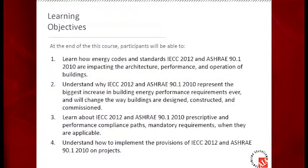This class is about the new energy code and how it's going to impact and change the shape of architecture and architectural decisions. It's AIA continuing education credit, so you need to get signed in. We're going to look at how the standards impact architecture, performance, and building operation, look at the performance-based and prescriptive-based paths of compliance, and understand how to implement these things on our projects.